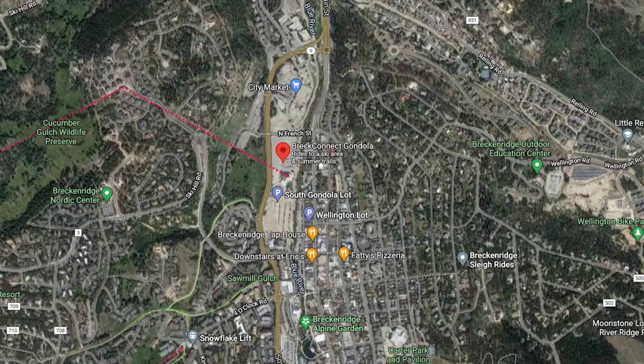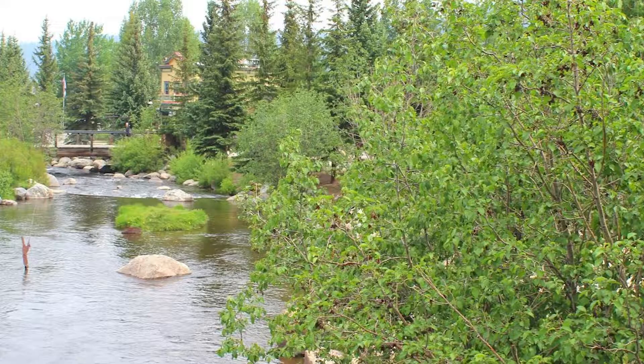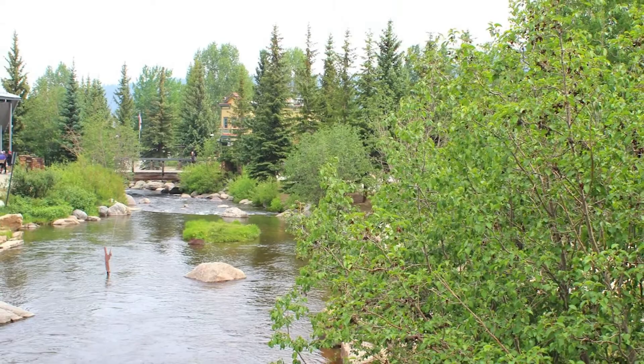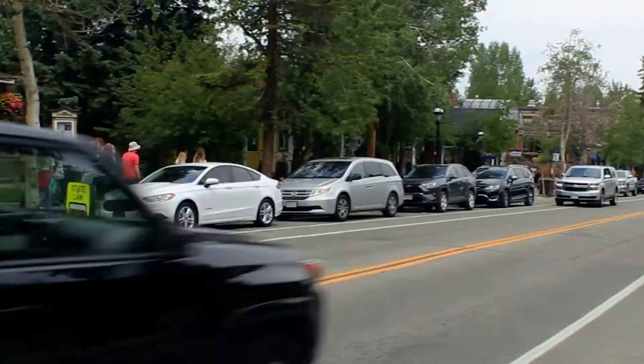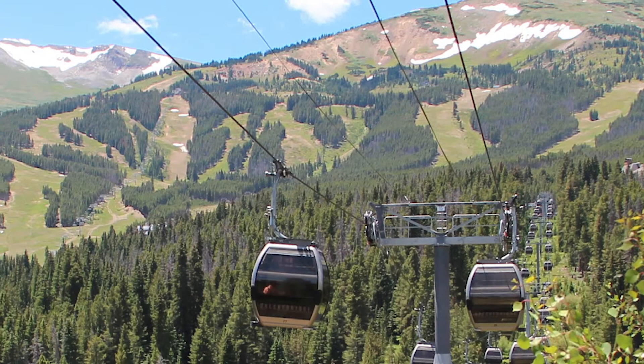The Breckenridge Gondola is located near the heart of the city in Breckenridge, Colorado. If you're visiting from Denver, the mountain town is about a two-hour drive via Highway 70. We recommend parking near the Welcome Center and the Riverwalk area, then making the short four to six minute walk to the gondola via Watson Avenue. You can also walk down South Main Street or take the Blue River Bikeway, which is a scenic path that follows the beautiful river. The Breckenridge Gondola is hard to miss as the enclosed cabs soar overhead on their way up and down the mountain.